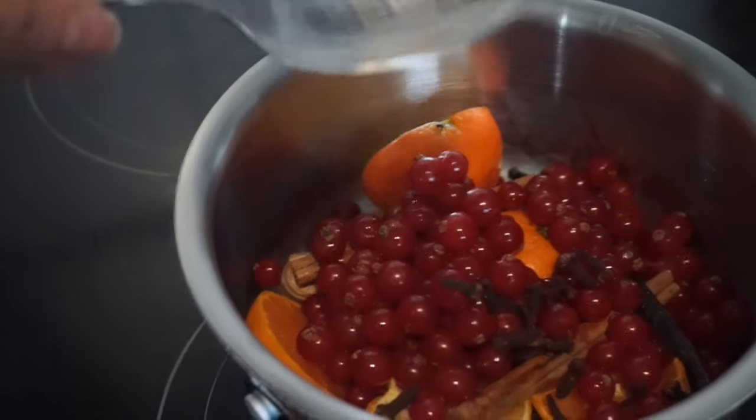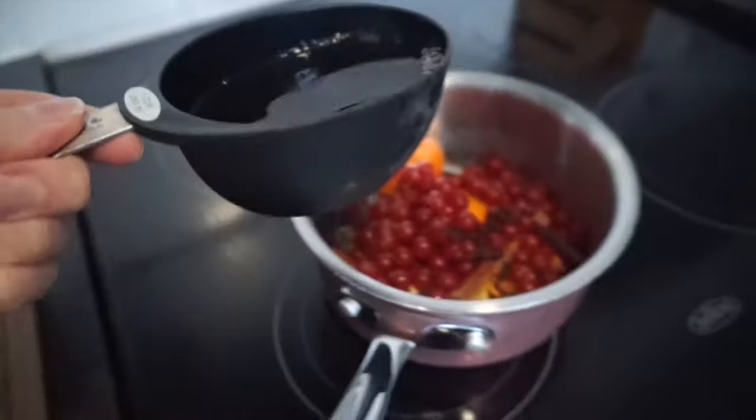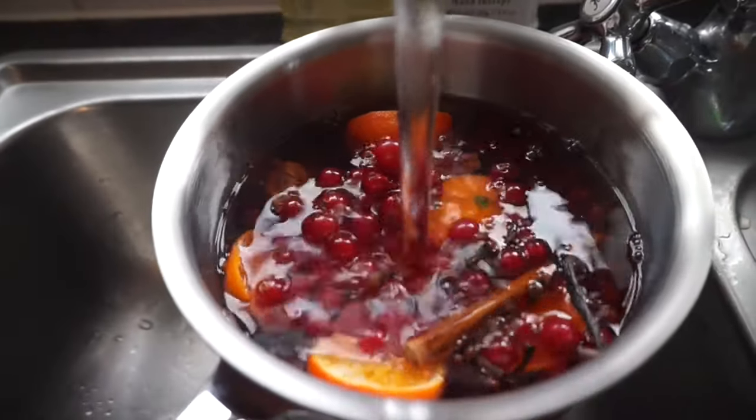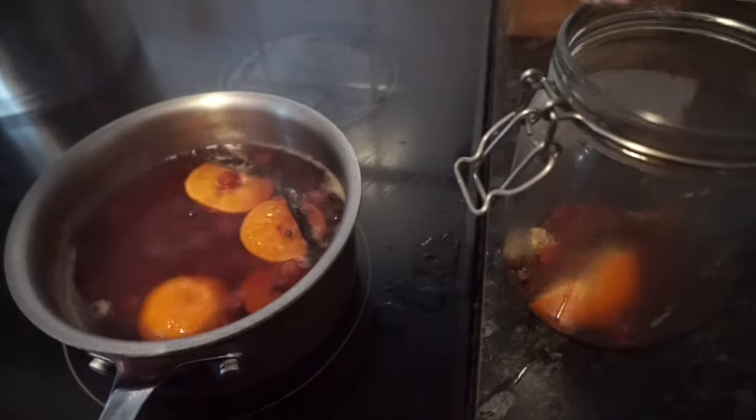Another ingredient you could use is a cup of apple cider vinegar, cranberry juice, or pomegranate juice — I went for apple cider vinegar. Then just fill it up with water, about three quarters of the way full.